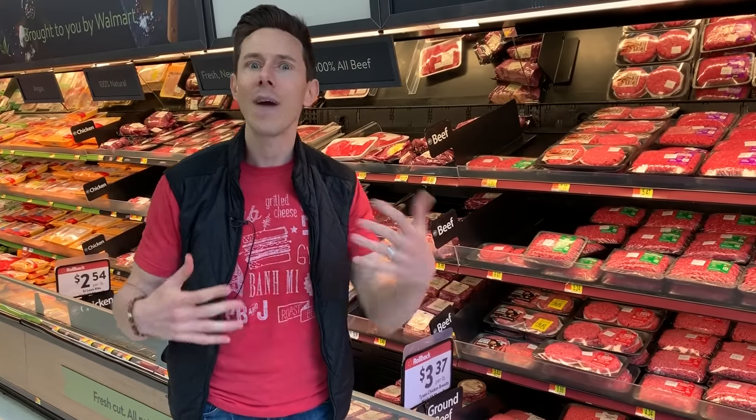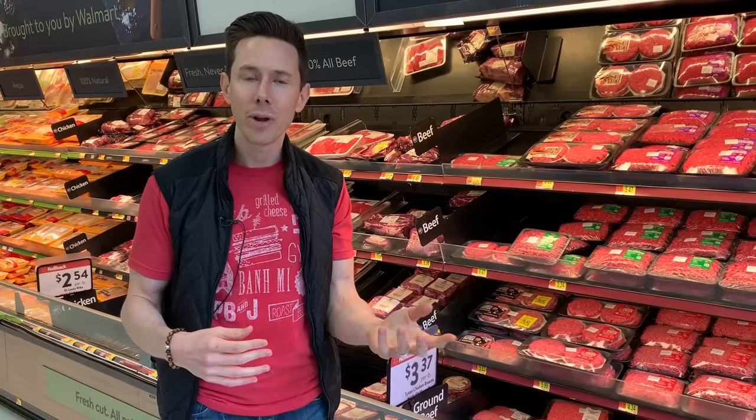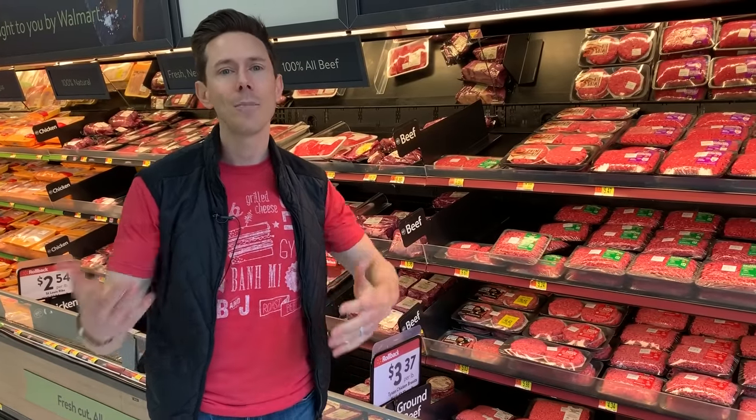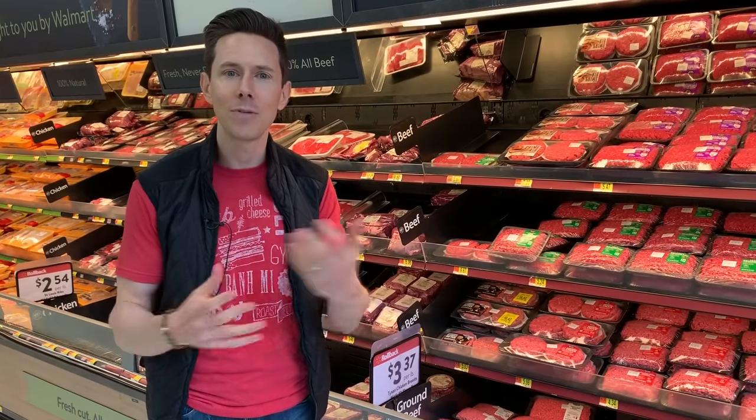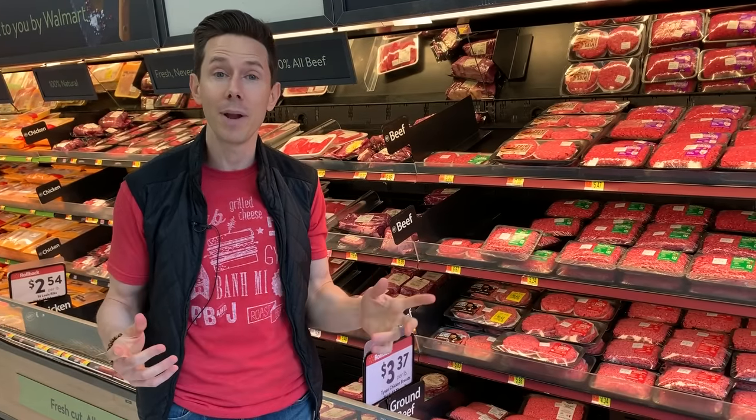Why do they do that? To fatten them up, to get them to market much quicker, get more money in their pocket. The problem is when you do that, you reverse almost all of the grass-fed benefits in the first place, so it's a total waste of your money.